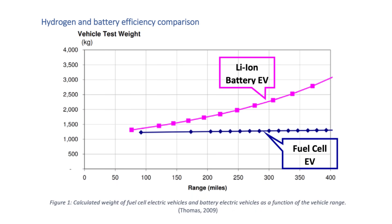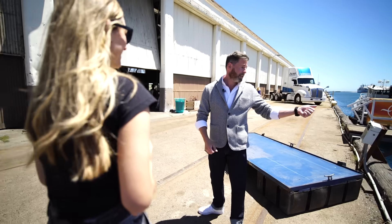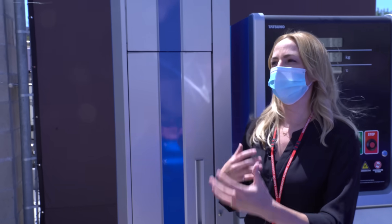On this axis you're seeing vehicle test weight — how heavy the vehicle is — and on the other axis, the range. Fuel cell and battery electric vehicles start out about the same, but it's worse than a linear scale upward as you increase the range of lithium-ion battery vehicles. When you get up to 400 miles, you're looking at a difference of about 1,500 kilograms. Hydrogen has a very high gravimetric energy storage density, so as you add more range to the vehicle, you're not also adding more weight. With battery electrics, there's a tipping point where you're just adding more weight and therefore can't get more range — and that's right in the 400-mile range we're looking at for passenger vehicles.